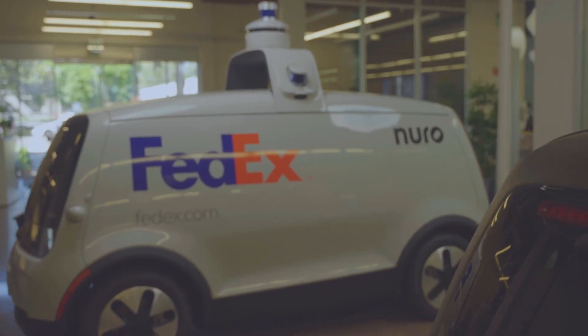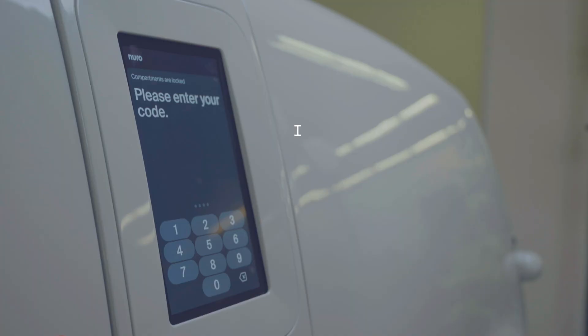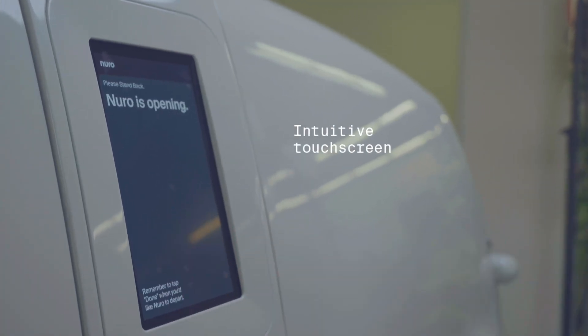We started with a vehicle that's designed from the ground up specifically for deliveries. A large intuitive touchscreen can guide you through the process, including validating your ID for high-value deliveries.